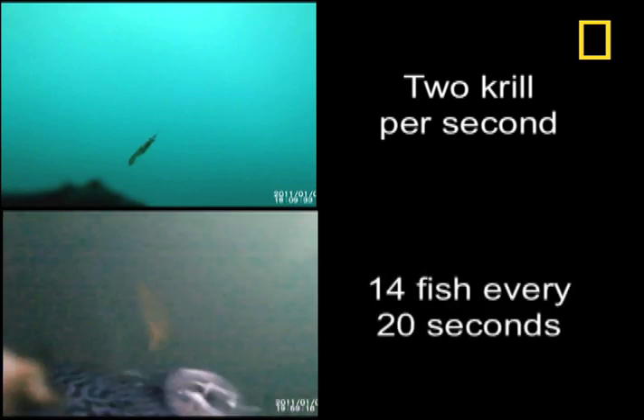Time limits on video recording minimizes image collection, so the accelerometers were used to track the penguins for longer periods of time. Using both methods, the researchers found the penguins could catch up to 2 krill per second, and up to 14 fish every 20 seconds.